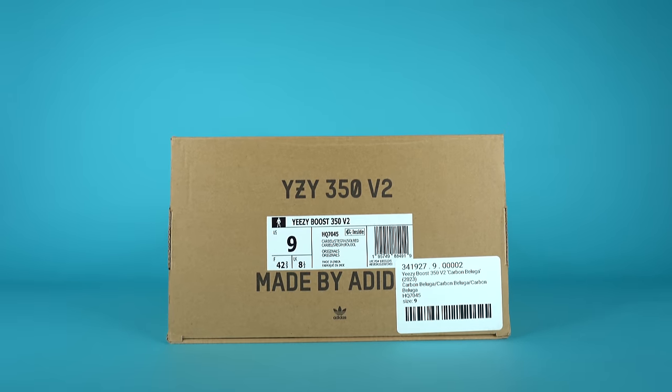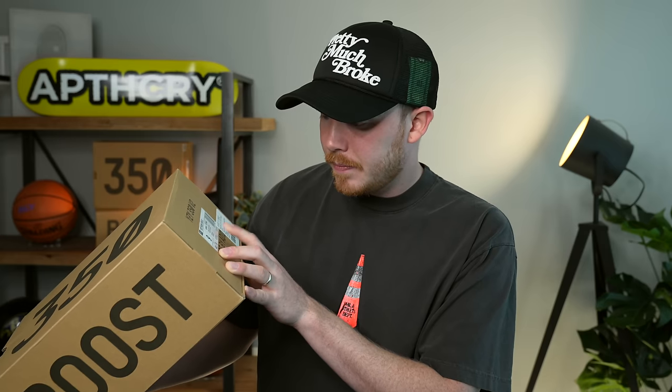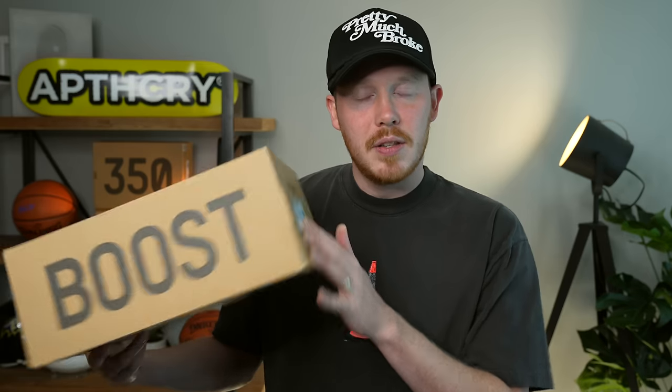I grabbed a size 9, which is my true size. The official colorway is something like Carbon, some gray, Solar Red — I'm not 100% sure how to read that, but it doesn't really matter. Pretty standard box. Let's get back into the sneakers themselves.